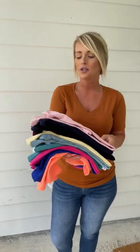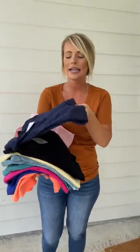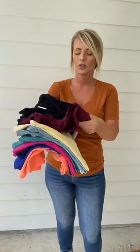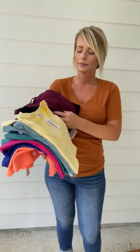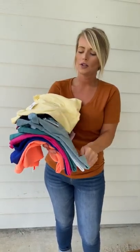We have several other color options that have just been restocked. We have dusty pink, navy, black, dark burgundy, and banana has been restocked. This one's your blue gray.